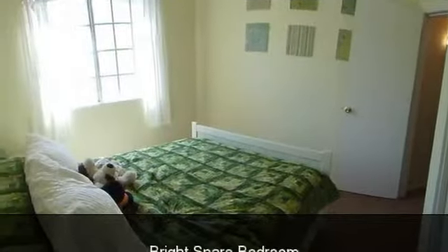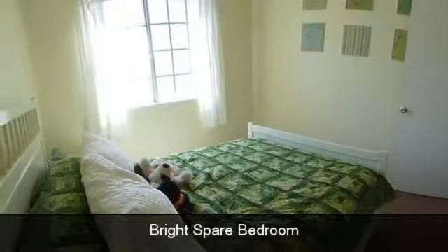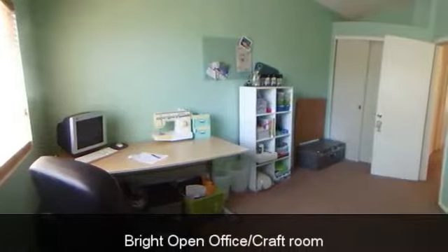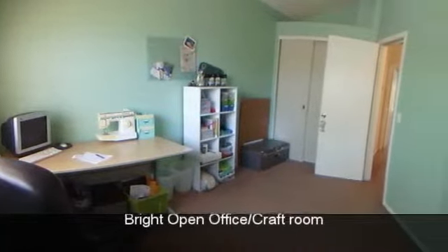10 freeways, ASU, Chandler Mall, dog park, restaurants, Intel, and many other major employers. Beautiful curb appeal maintained by HOA.